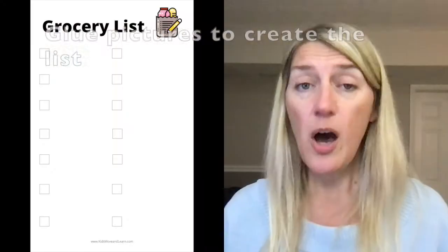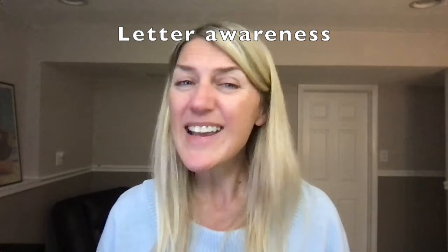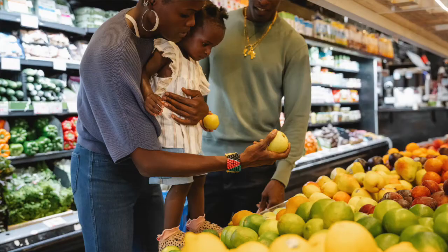Then get them to glue all of the pictures onto the shopping list, which you can download in the link below. It has large spaces so you can put pictures right on the list, or on the back. You can also model a couple of letters — for example if it's broccoli, put the letter B there and say 'broccoli' — so they start to recognize print awareness of letters. With math, you can talk about the different colors and shapes of the food, or how many you need, like whether you need two bottles of juice or one.